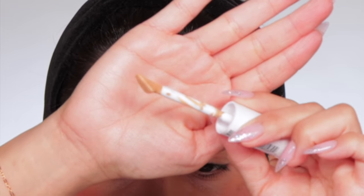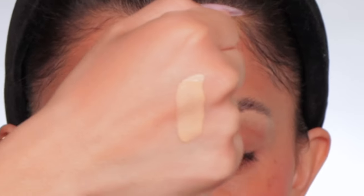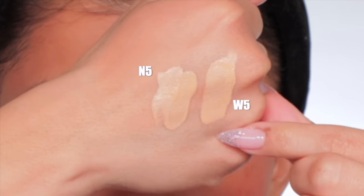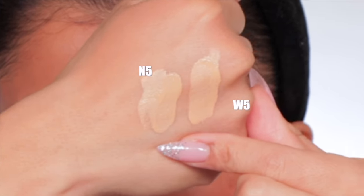I love the L'Oreal True Match line — I think it's freaking amazing. And the fact that they released concealers, I'm so with it. I got two shades: W5 and N5. Look at the doe foot — it's flat and it's triangular. It's very serum-esque, lightweight, a little transparent. That's what you get with serum concealers. Serum concealers are definitely not my favorite, only because I like more full coverage. N5 is the neutral shade, W5 is warm — these are actually really good shades. Let's see how they work out.